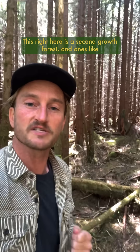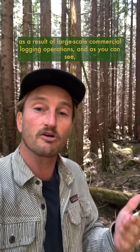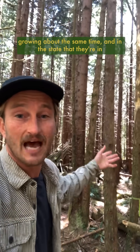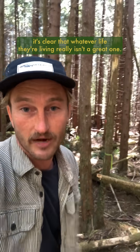This right here is a second growth forest stand and ones like this are frighteningly common all throughout Turtle Island as a result of large-scale commercial logging operations. As you can see, there's really not much living here except for these tightly packed even-aged trees that all started growing about the same time, and in the state that they're in it's clear that whatever life they're living really isn't a great one.